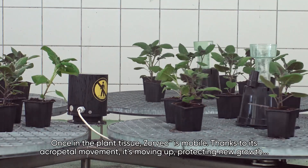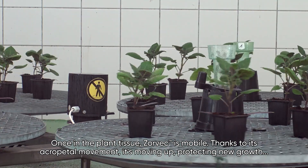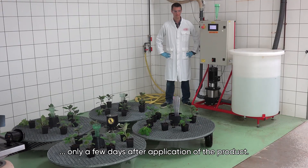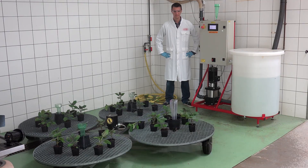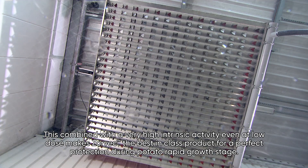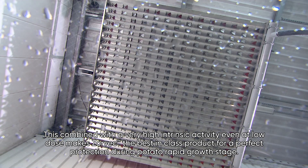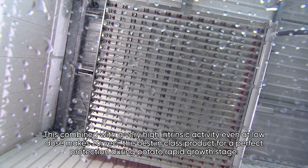Once in the plant tissue, Zorbeck is mobile. Thanks to its acropetal movement, it moves upward, protecting new growth only a few days after application of the product. This, combined with a very high intrinsic activity even at low dose, makes Zorbeck the best-in-class product for perfect protection during the potato rapid growth stage.